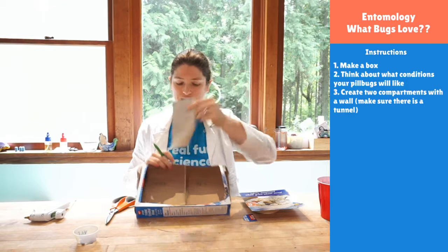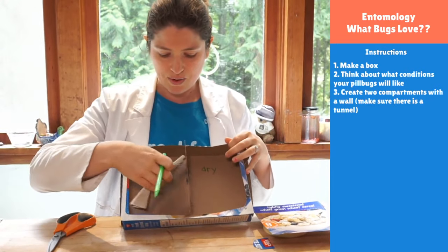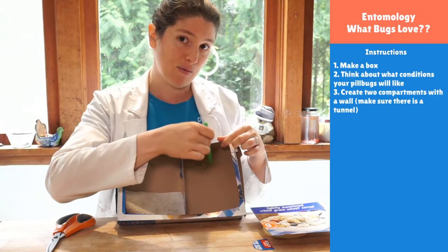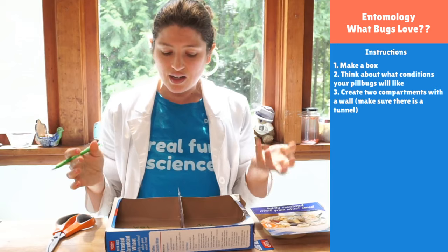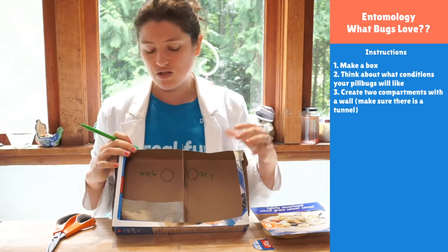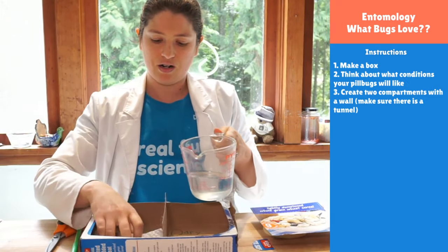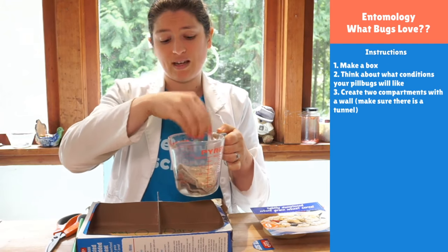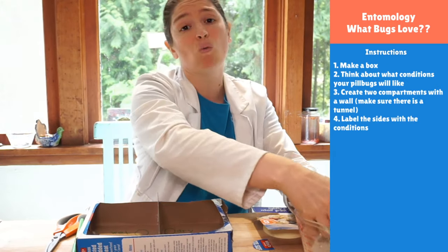Now when I look at it, I'll know immediately which side is which. On my wet side, I'm going to take my little spongy paper towel and put water down there. I'll put half my pill bugs starting on the dry side and half on the wet side, and we can track over time where they decide to go. And we're going to add water onto our little towel — I'm just going to dunk it so it can absorb some water.